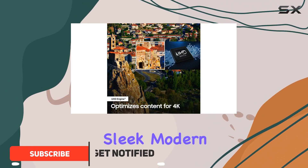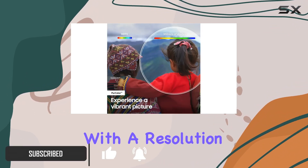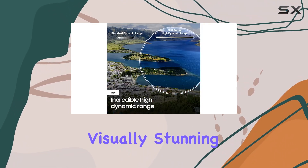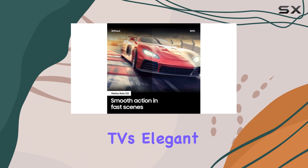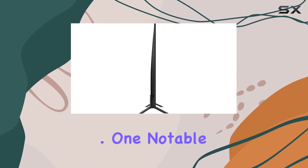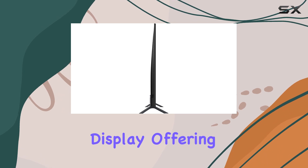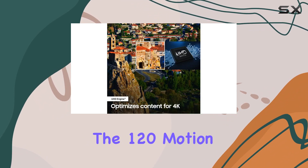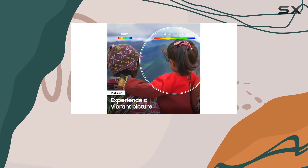This sleek modern TV boasts a 64.5-inch screen with a resolution of 3840 by 2160, providing a visually stunning experience. The TV's elegant slim design adds a touch of sophistication to any space. One notable feature is the vibrant color display, offering millions of shades fine-tuned for an incredibly immersive picture. The 120 motion rate ensures smooth action, making it perfect for fast-moving content.